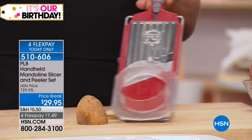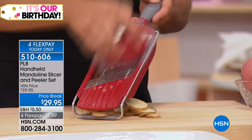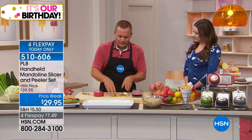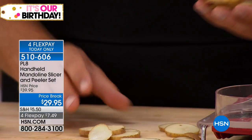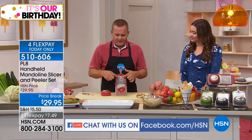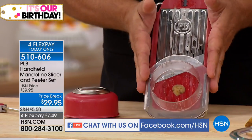Every professional chef in the world has a mandolin somewhere in their arsenal of tools because you get uniform slices. Every slice comes out perfect and uniform — it's not like a knife where you get one thick slice, one thin slice, and sometimes a finger slice. What's nice about this one from Plate — Progressive's number one top selling brand — you've got your stainless steel platform and a guide that guides the food up and down across the mandolin. You can put it in a bowl, across a bowl, or set it down on your countertop.